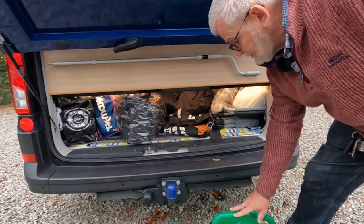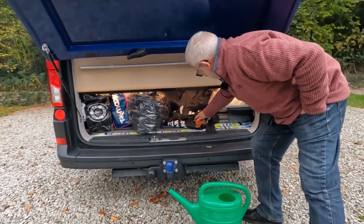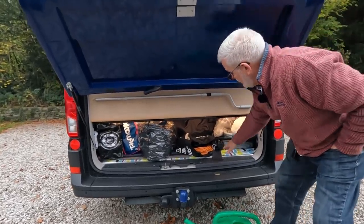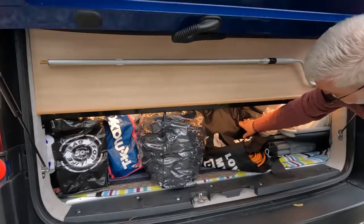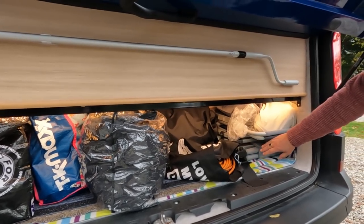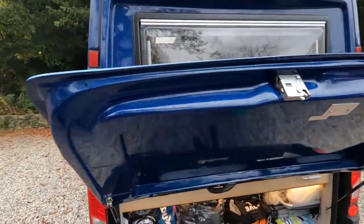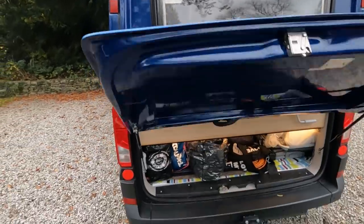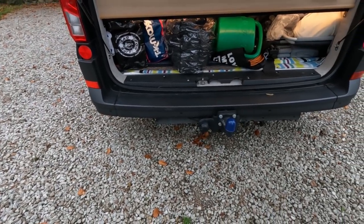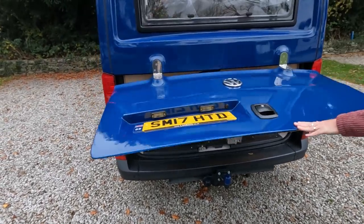There's quite a lot of space in here. I carry a 10-litre water can because I'm too lazy to move the van sometimes. I carry two mains leads - one short one and a 25-metre one. This bag contains the external silver screen. Then we've got tables and chairs if we want to sit outside. It goes a fair way back - the depth of the rear seat. And obviously there's the tow bar.